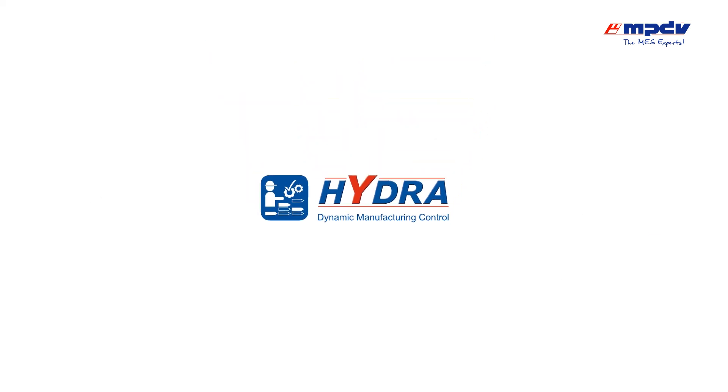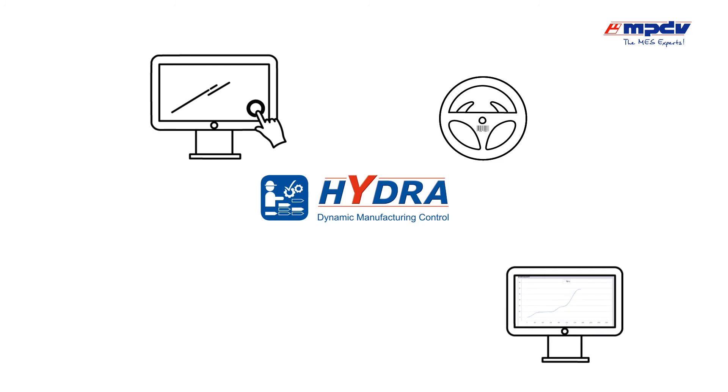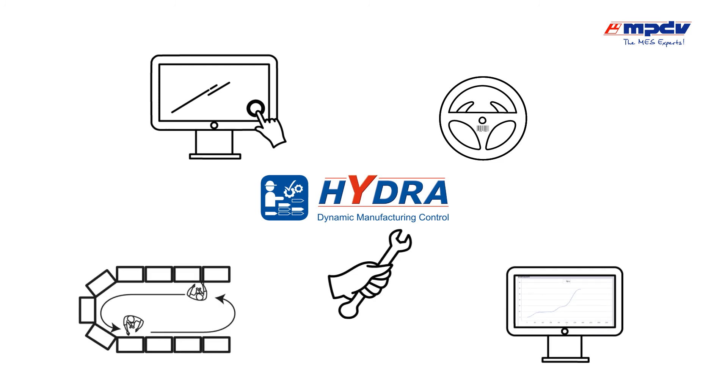Hydra DMC supports you in all activities including monitoring of single work steps, batch size 1 one-piece flow, customized variant production and the accelerated implementation of new manufacturing methods.